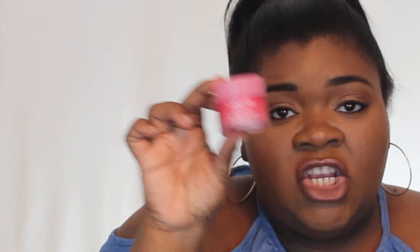My skincare favorites for this month — first is the Lip Sleeping Mask by Laneige. Love it. My lips have been crusty, honey, so I've been wearing this all month of March and I'm going to take it into April because I like big juicy lips. Nobody wants dry, crusty lips, so hydrate your lips and drink a lot of water.